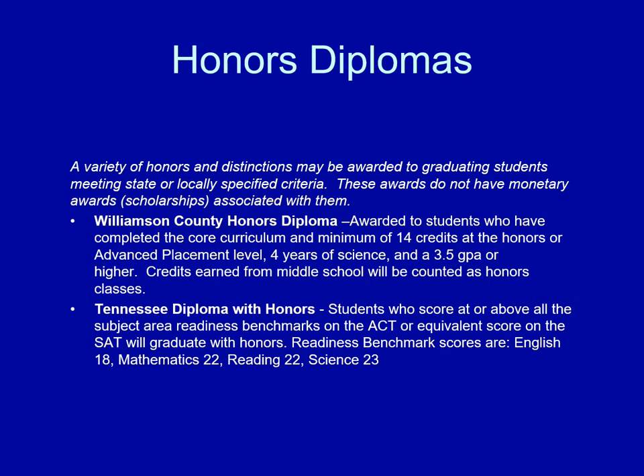There are several different diplomas that are offered at Brentwood High School, and it's important that you understand what these are now so that way you start with the ending in mind. Knowing that there are a variety of honors and distinctions that can be awarded, it's very important that you read through these descriptions and make sure that you are taking courses that will allow you to receive the diploma that you choose to get.